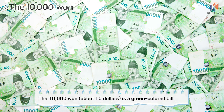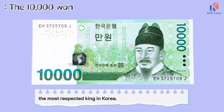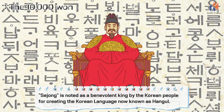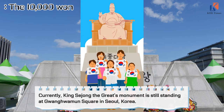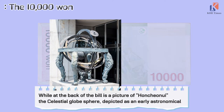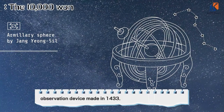The 10,000 won is worth about $10. It is a green colored bill. On one side is a portrait of King Sejong the Great, the most respected king in Korea. Sejong is noted as a benevolent king by the Korean people for creating the Korean language now known as Hangul. This is why he is called King Sejong the Great. His monument is still standing at Gwanghwamun Square in South Korea. On the back of the bill is a picture of the Honcheonsigye, the celestial globe sphere, an early astronomical observation device made in 1433.